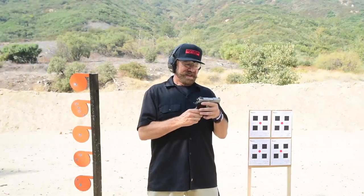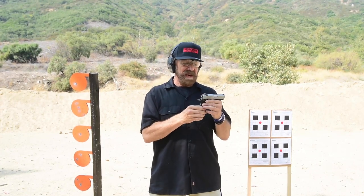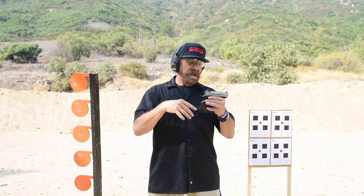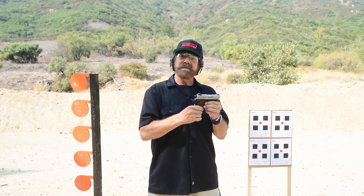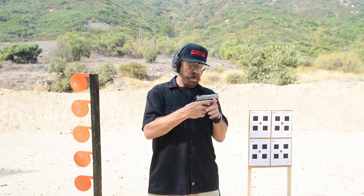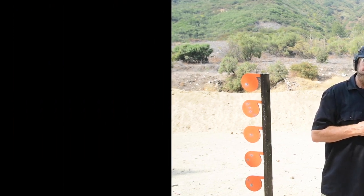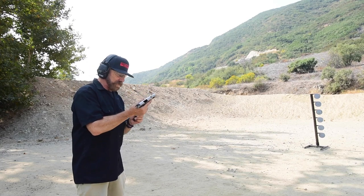Next is the Springfield EMP. What Springfield has done is taken the 1911 platform and shrunk it down to suit the nine millimeter cartridge. I think it's a great idea — I really like this little gun. Let's see how this does. Springfield EMP — single action trigger on a 1911 platform.